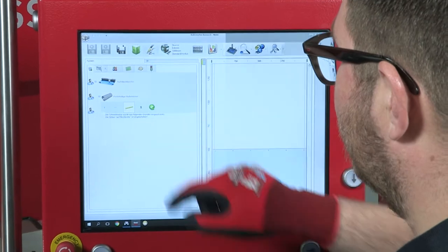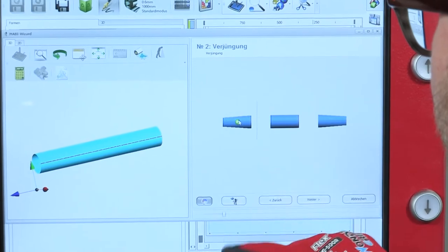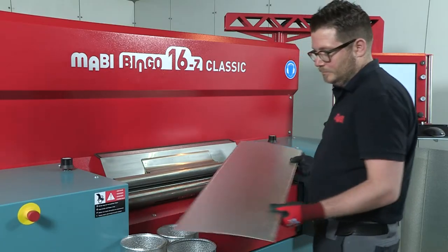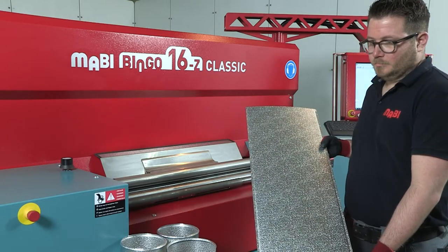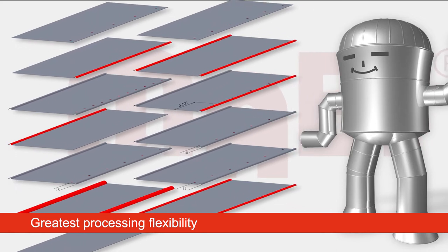The cut-to-length system integrated into the Mabi Bingo 16Z Classic can produce a variety of cuts — with and without holes, with and without beading, on one or both sides and with variable overlapping.